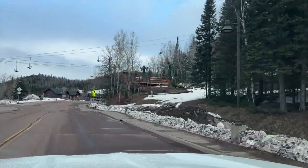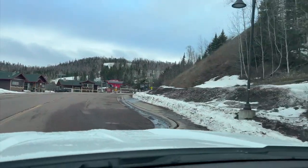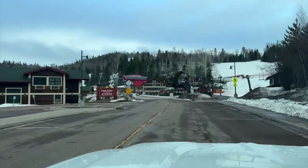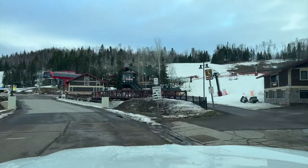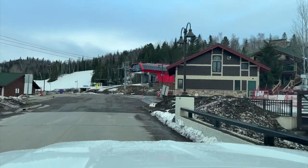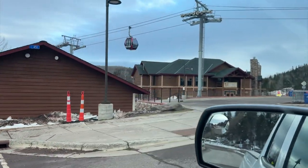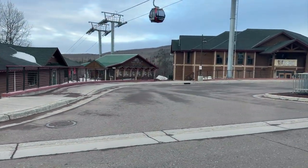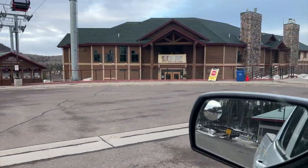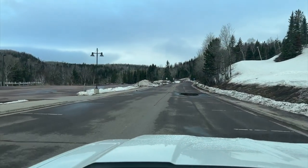The chairlift on your right is the one used in the summertime for the alpine slide, which is a blast. There's usually a ticket office right here in this parking lot once the snow melts. Continuing in, you reach the main Lutsen resort village: the gondola is straight ahead, and the rental shop and ticket office for lift tickets and gondola tickets are to your left.